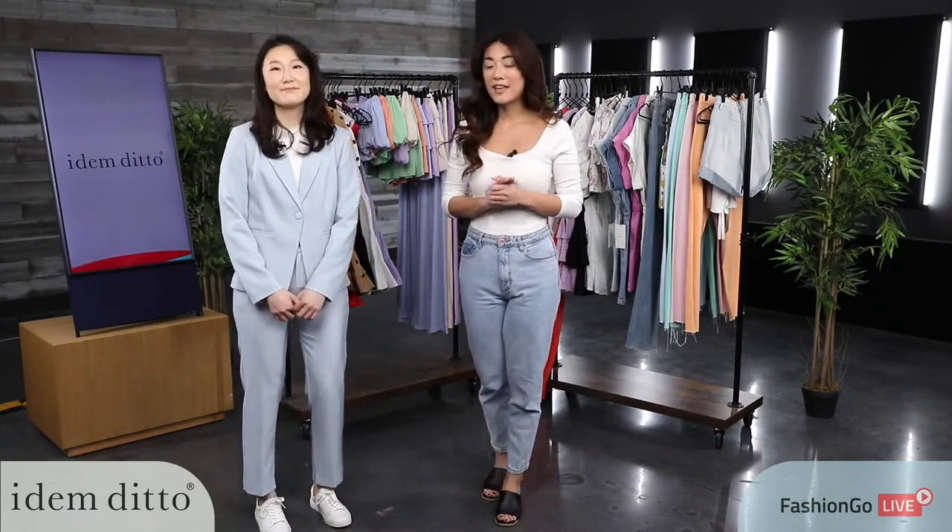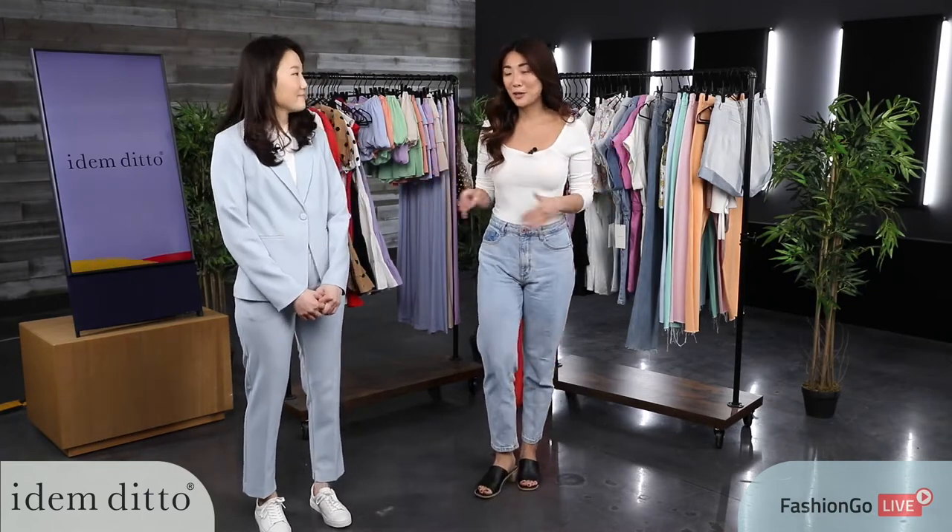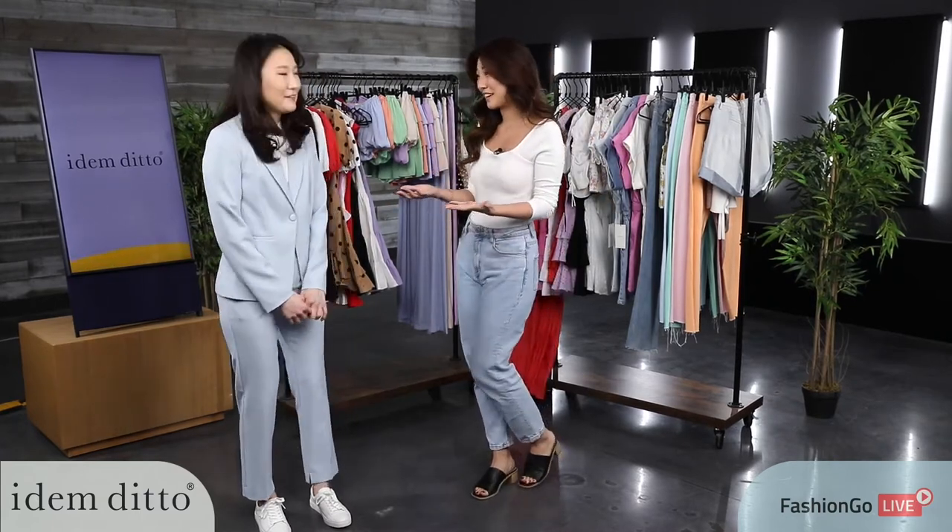Hi everyone, welcome to today's live show. I'm here with Hana from Edem Ditto. We have such an amazing spring summer collection to show you guys. They are phenomenal, they are super cute — thank you so much for being here.